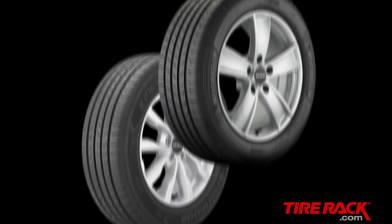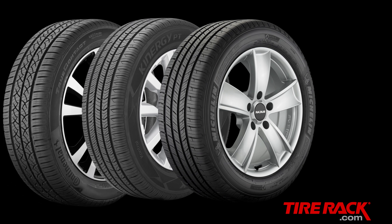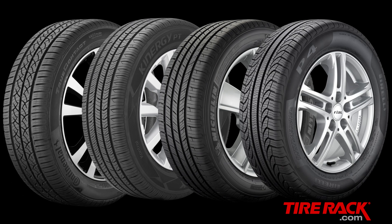To see how these new releases compare to some of the best and most popular standard touring all-season tires, we brought them together along with the Continental True Contact and Pirelli P4 Four Seasons Plus for a full comparison. Let's see what we found out.